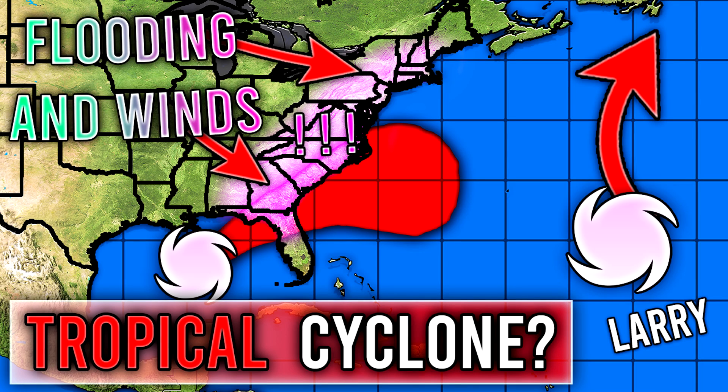Hello guys, how's it going? In today's video, we need to talk once more about the tropics. We have Larry out there, but we're not going to talk too much about Larry because it's going to be pretty minimal as far as impacts go. We have our invest in the gulf that's going to move through the southeast and possibly up the east coast, bringing some possible flooding and some windiness. I'm more worried about the flooding than the windiness because of how weak this storm really is.